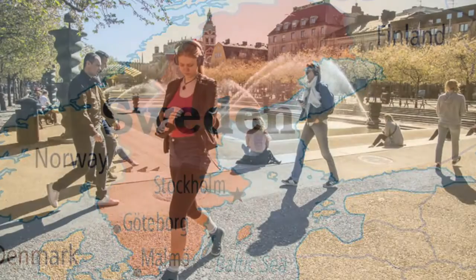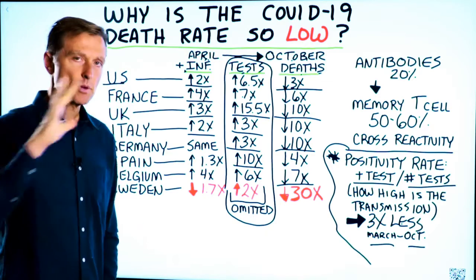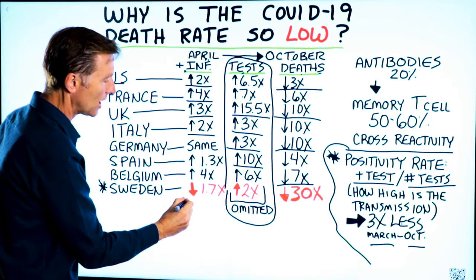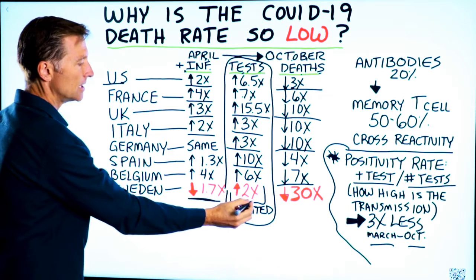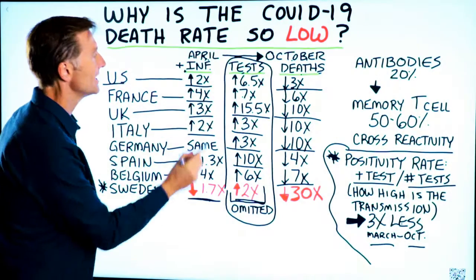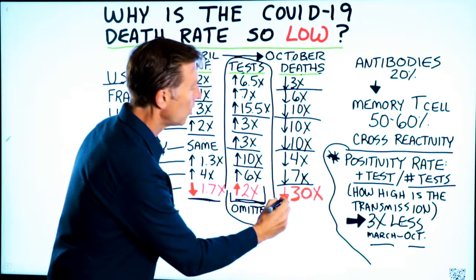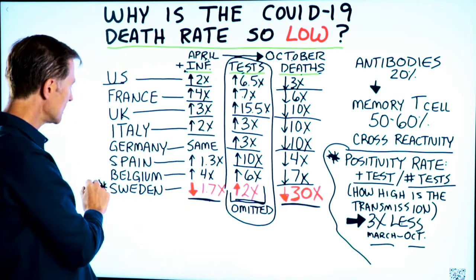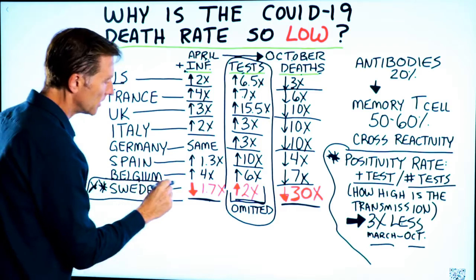Let's take a look at Sweden — the country where they didn't do the strict lockdown. Everyone was concerned about this; they thought it was going to become a real big problem. But between April and October, the positive infections went down by 1.7 times despite having testing that was up by 2x. So we did twice as much testing but got a 1.7 times less positive infection rate. Overall, there's been a drop in deaths by 30x between April and October. This is significant — it means that whatever Sweden did, they were very, very successful.